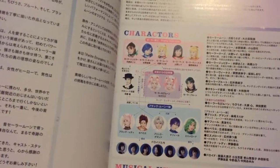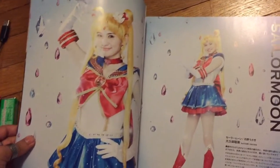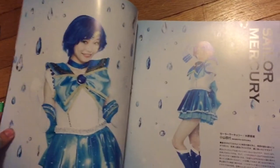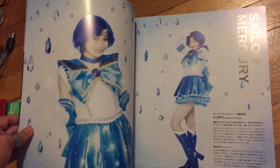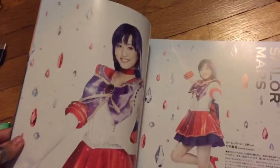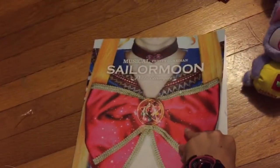I've got some pictures of the actors — a bunch of info that I can't read. We have Sailor Moon herself. I don't know the actress's name, but she's the same from last year. Next page we've got the new Sailor Mercury — she replaced the other chick. I think she's super cute.